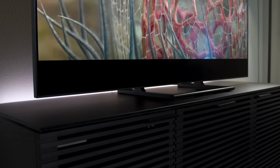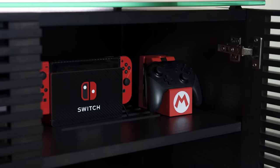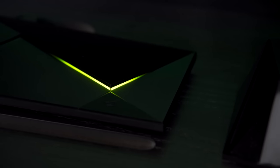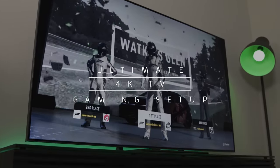What's up everybody, this is Danny and this is my brand new ultimate 4K gaming TV setup. This one took a little while to build but it's one of my favorite setups that I have in the house right now. So let me break down the setup and tell you why I went with some of the things that I did, especially when it comes to gaming.